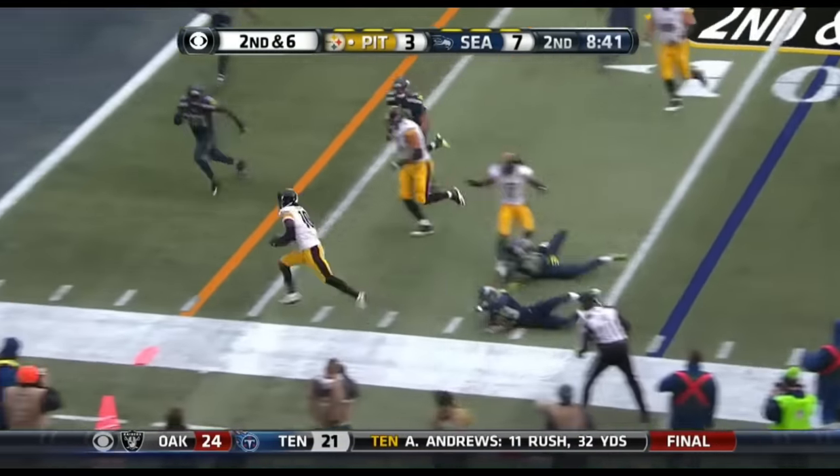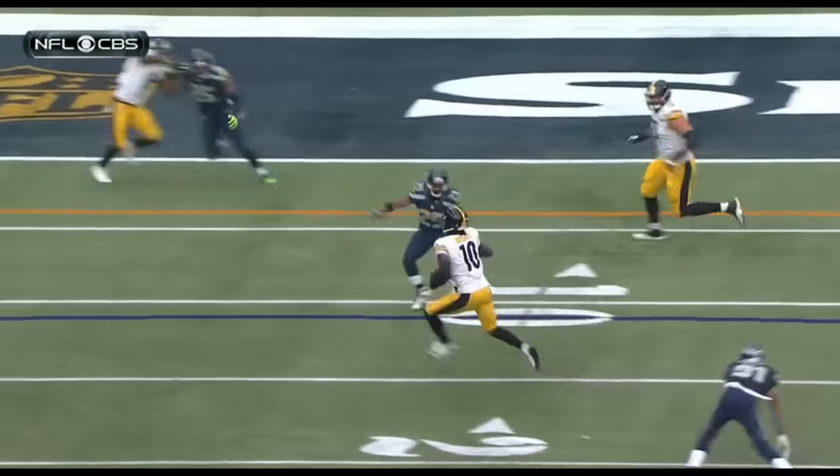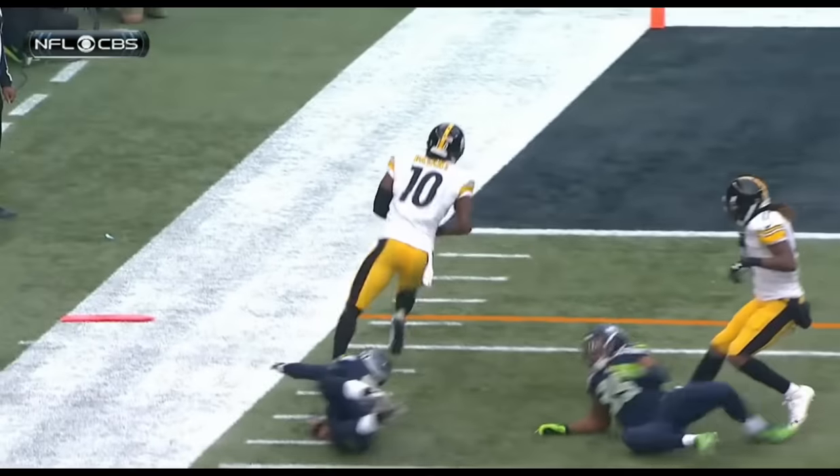That's Bryant breaking a tackle. And somehow — defense — they are sitting back in a zone. They got guys in spots to make the tackle. And how about that? Bryant just eludes them.